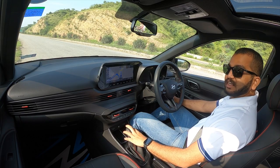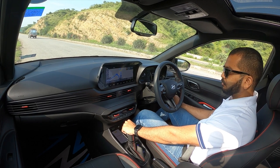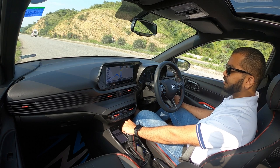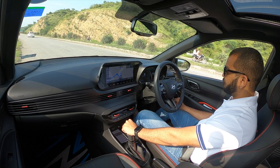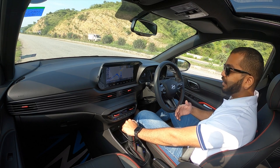Now I've come to a complete standstill — try to listen to the engine if you can. This is how it sounds inside the cabin. And if you want to listen to how it sounds from the outside, here you go.